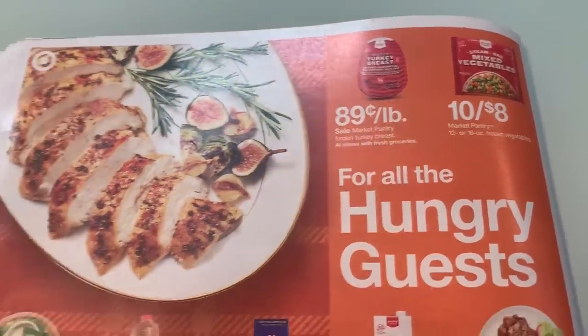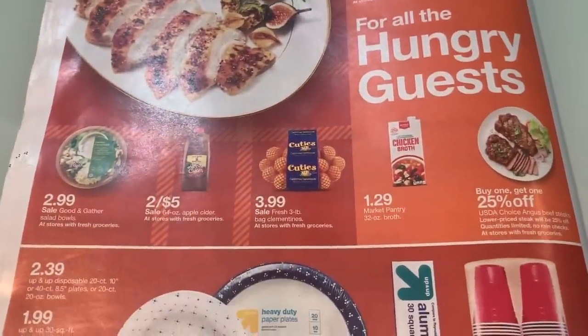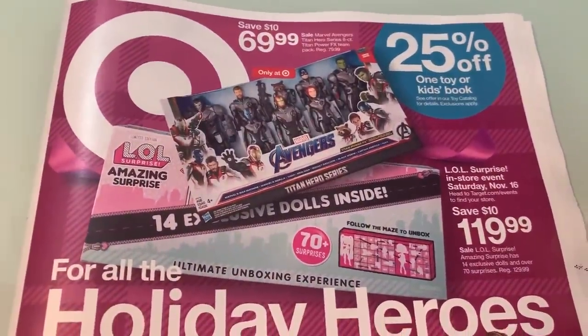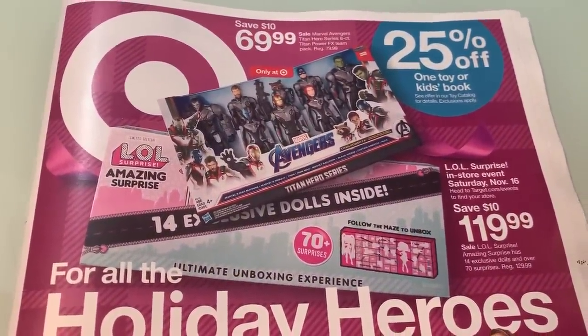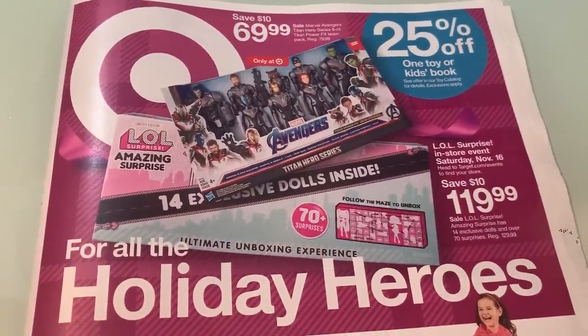We've got some Kinder chocolates there, and we have 89 cents a pound for the Market Pantry — I'm sure it will go a little bit cheaper — and 10 for $8 on the veggies. All right, so the best thing to me is the promotion for buy four, get a $5 Target gift card on personal care items. I will keep you guys posted on deals. I grabbed four newspapers this week.